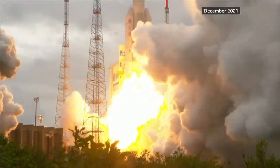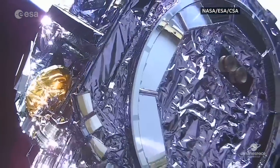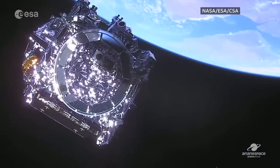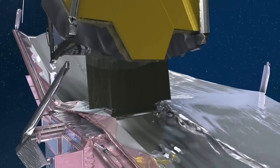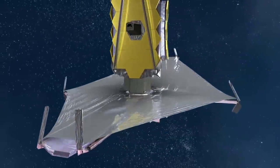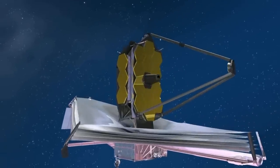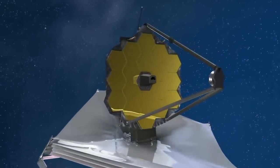The telescope blasted off last year on Christmas Day, a collaboration between the American, European and Canadian space agencies. And over the last six months, it's been getting ready for its mission, unfolding its huge sun shield, which is the size of a tennis court, and aligning the segments of its six and a half metre wide golden mirror, the largest ever sent into space.